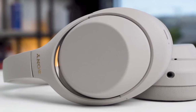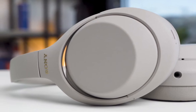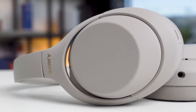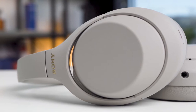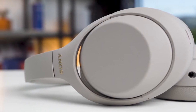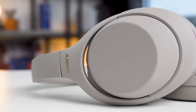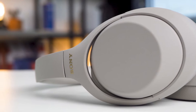These headphones were designed specifically to relieve pressure during long hours of wear, so they're comfortable enough that you could listen to a whole book in one sitting. There's a special feature that pauses playback when you remove these headphones, as well as touch sensor controls that let you pause and play music, answer calls, and activate a voice assistant.